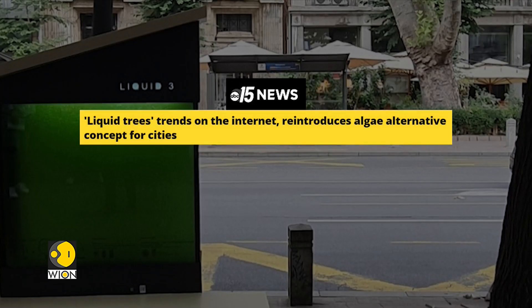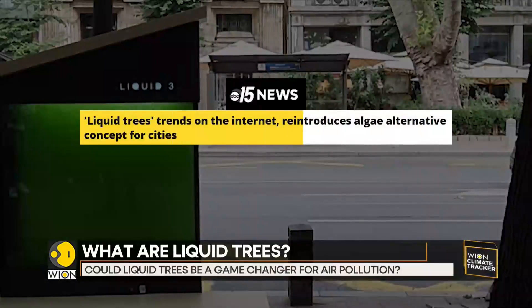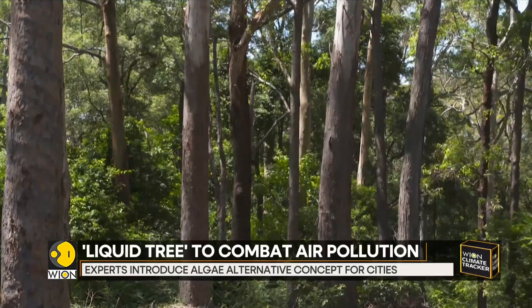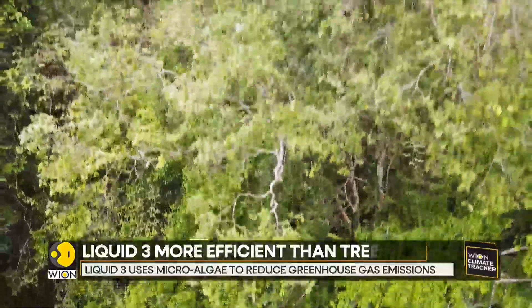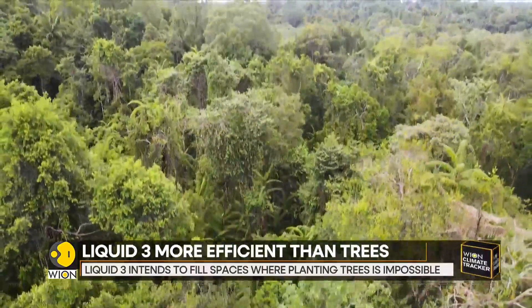The device contains 600 litres of water and microalgae that binds carbon dioxide and produces pure oxygen through the process of photosynthesis. As explained by one of the project's authors from the Institute for Multidisciplinary Research at the University of Belgrade, the Liquid Tree is more efficient than trees, replacing two 10-year-old trees or 200 square meters of lawn.